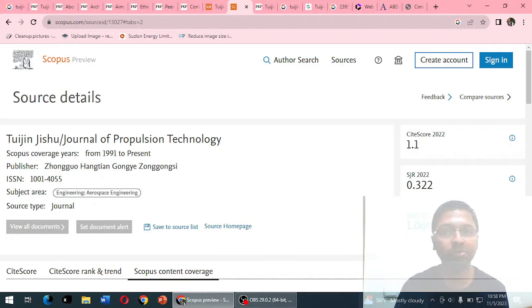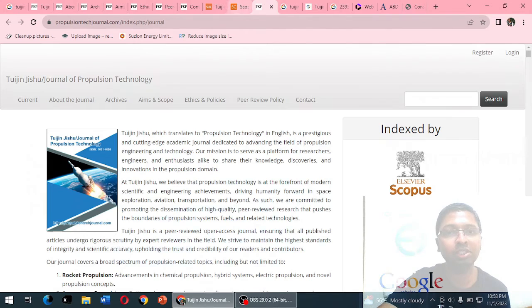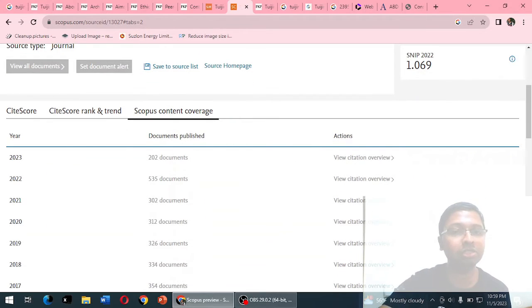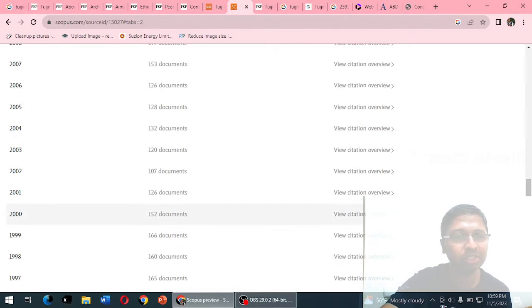On Scopus.com, searching under Sources for 'Tuijin Jishu' shows coverage from 1991 to the present, with the publisher name, ISSN, and aerospace engineering subject area all clearly listed. The source homepage link redirects to the exact same website we reviewed — suggesting that whatever is published on that website is what gets indexed. Document counts show around 202 documents in 2023, and as many as 535 documents in 2022.